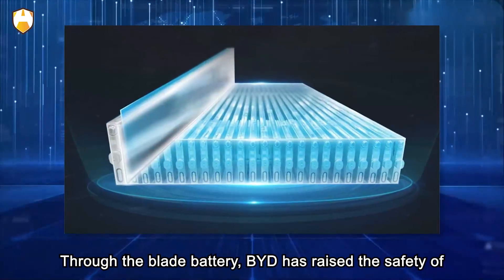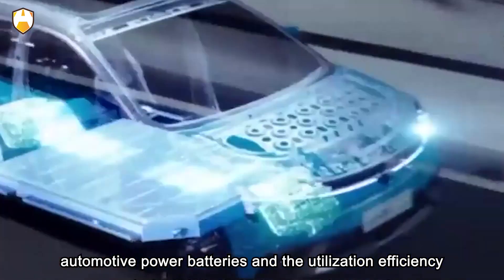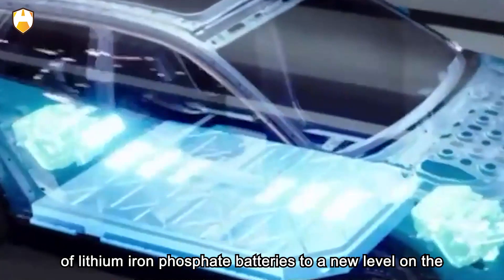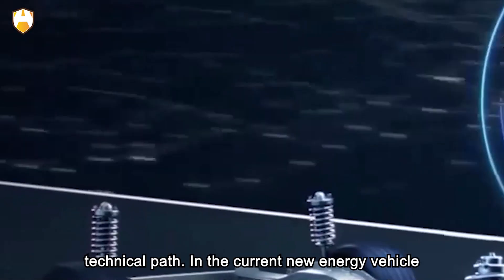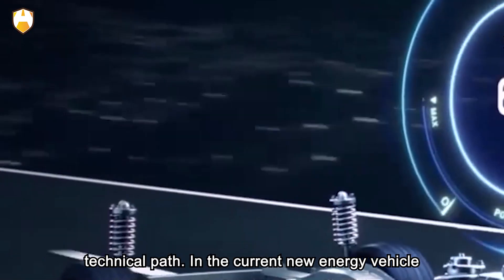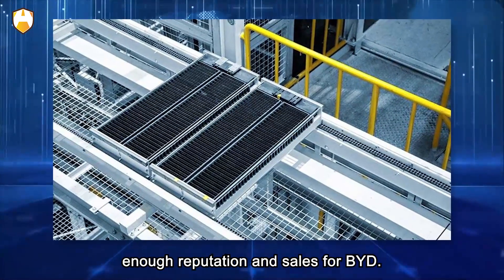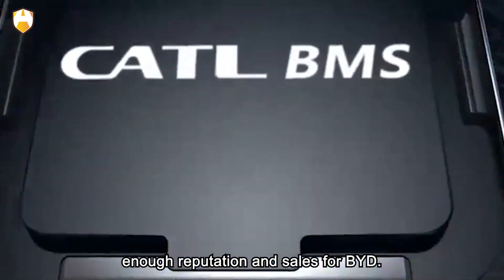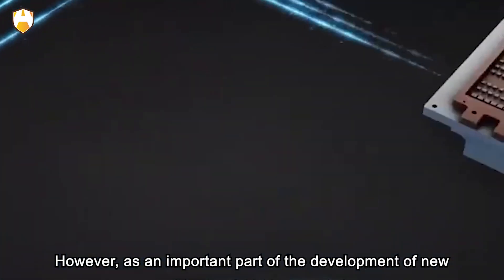Through the blade battery, BYD has raised the safety of automotive power batteries and the utilization efficiency of lithium iron phosphate batteries to a new level. On the technical path in the current new energy vehicle consumer market, blade batteries have also earned enough reputation and sales for BYD.